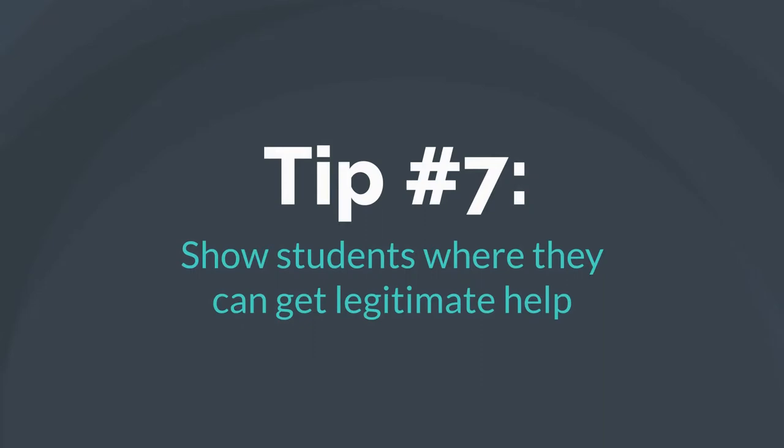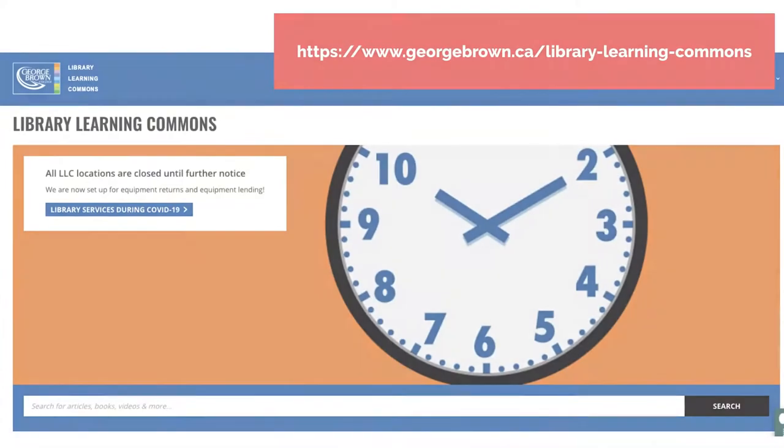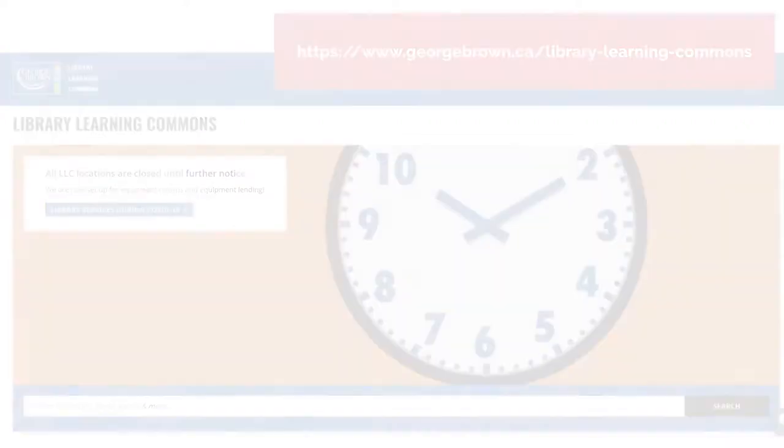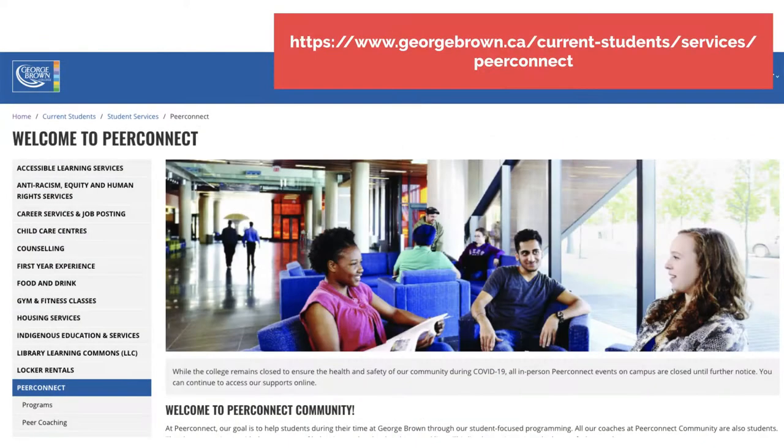Tip number seven: show students where they can get legitimate help. George Brown offers many support services for students to help them achieve academic success. Design an activity that encourages students to visit the library and learning center, either in person or virtually. Invite a speaker from the tutoring and learning center to one of your classes to humanize the support, so students are more likely to access it.